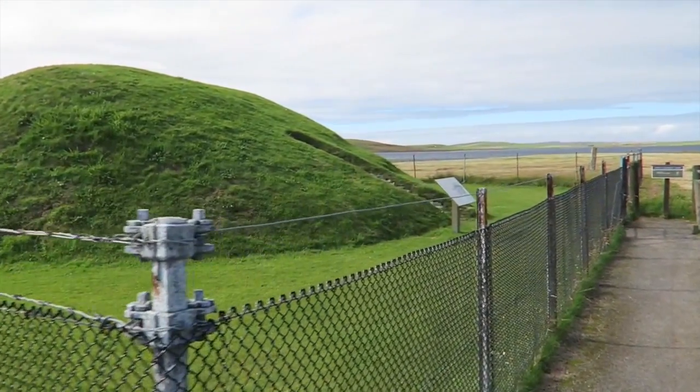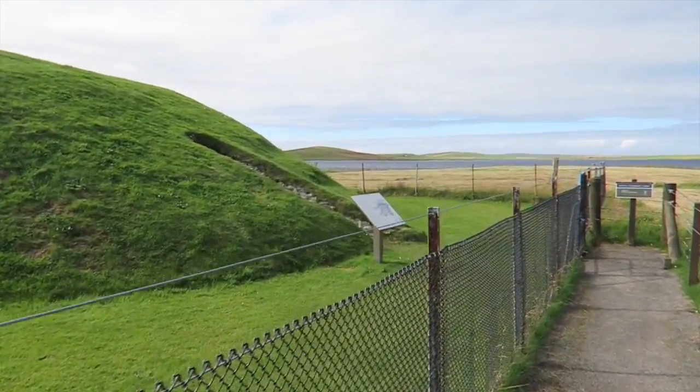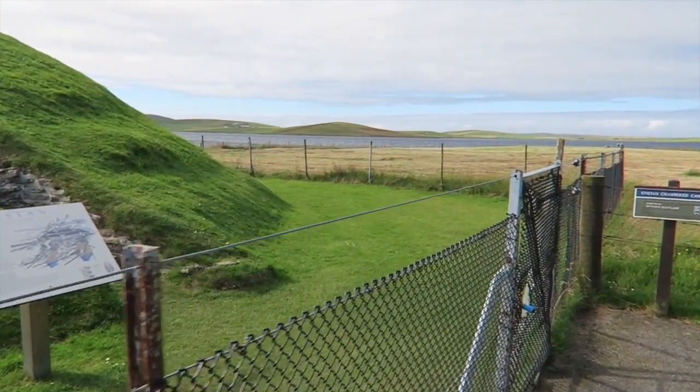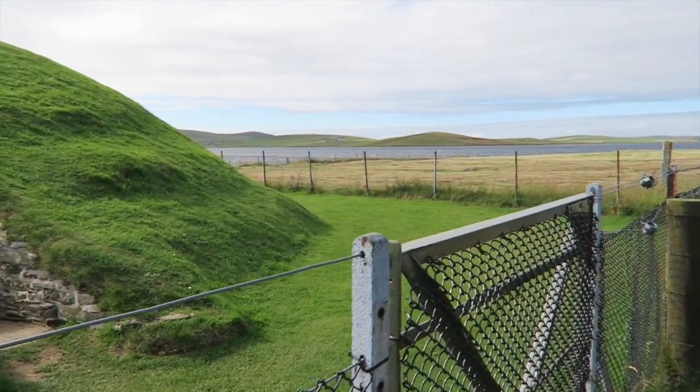It's usually referred to as a stalled cairn, although as we'll find out it appears to be a hybrid of the two types of burial mound found here in Orkney.